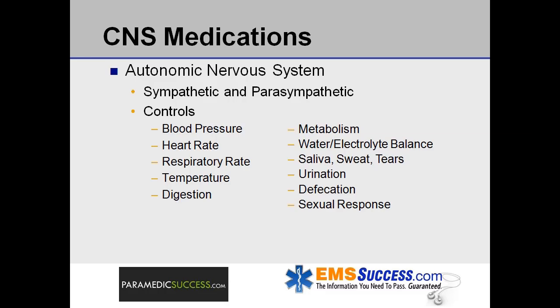Pharmacology: medications that affect the nervous system. Let's begin by quickly reviewing the autonomic nervous system.